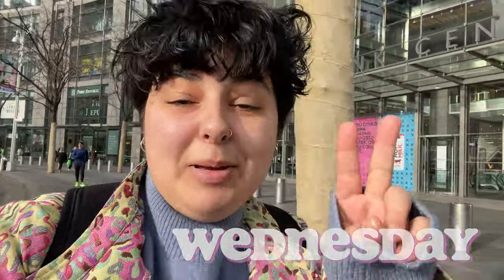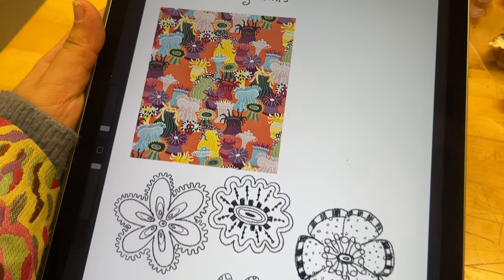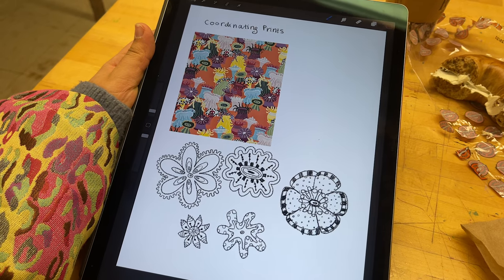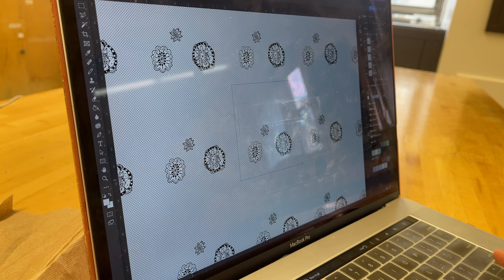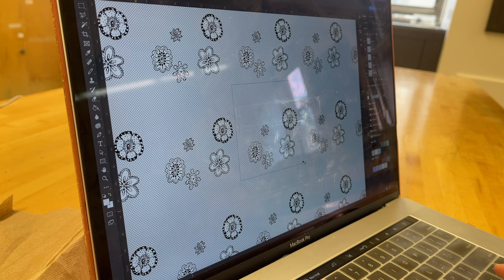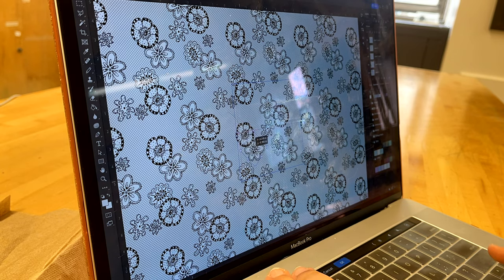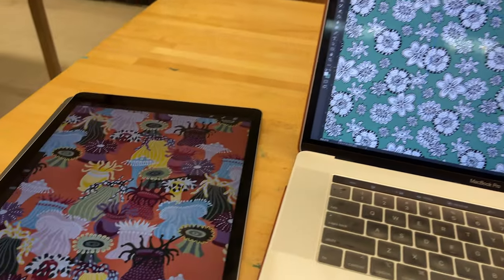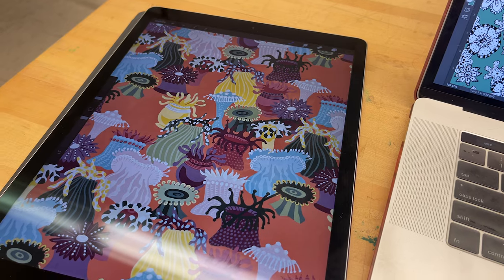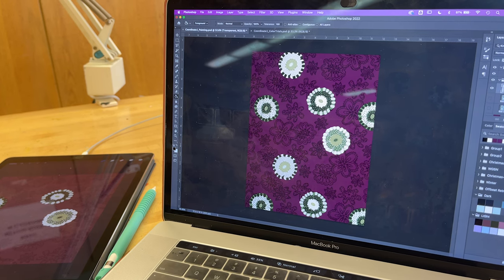Good morning, happy Wednesday. I'm heading to campus to work on my anemone print number two. For my coordinating prints I'm thinking about making a slightly more marketable version of the design. My professor helped me workshop an idea to make a floral print inspired by the silly shapes of my anemones, which I thought could be really fun. I started sketching ideas and then played around with them using Photoshop's pattern preview mode to create a seamlessly repeating design — still pretty maximalist but a little more tame than my original.